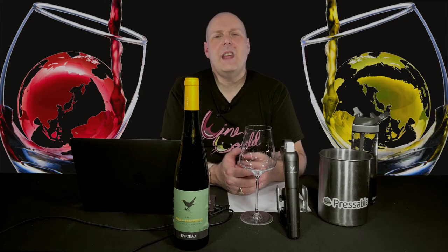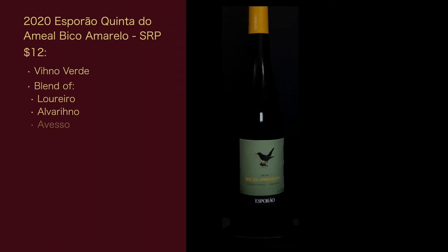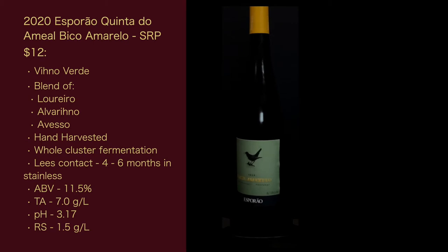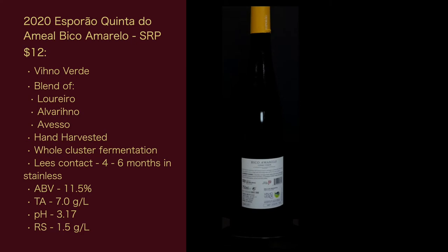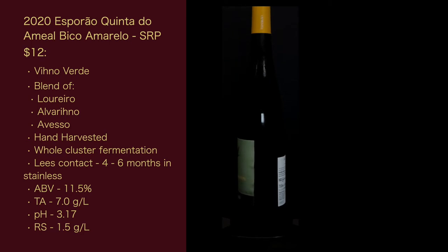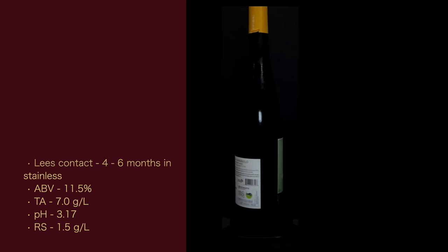Now that I gave you the CliffsNotes version, here are the stats for the wine. The 2020 Esporão Quinta do Amiel Bico Amarelo, or Yellow Beak — suggested retail price is $12. It's a Vinho Verde blend of Loureiro, Alvarinho, and Avesso. Hand harvested, whole cluster fermentation, lees contact of four to six months in stainless. The alcohol is 11.5%, total acidity is 7.0 grams per liter, pH is 3.17, and the residual sugar is 1.5 grams per liter.